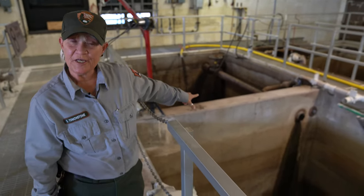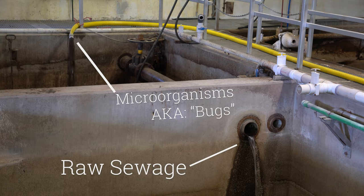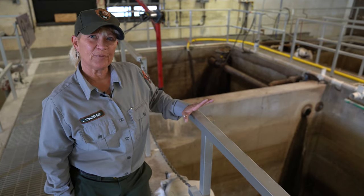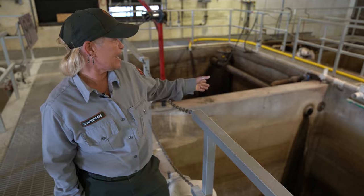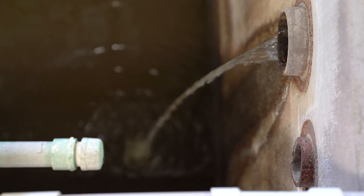What you see coming in this pipe is raw sewage coming down the collection lines. We don't have people in the lodges right now, so more than likely this is just from laundry or cleaning in the kitchens.